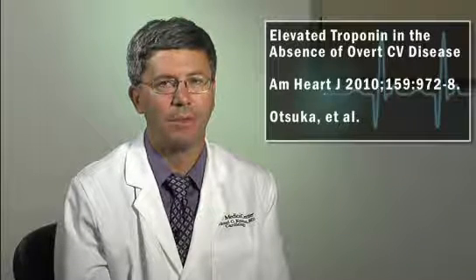The newer super sensitive assays, such as the high sensitivity troponin T assay that was used in the current study by Atsuka and colleagues that I will be discussing, are an order of magnitude more sensitive. In their study, published in the June issue of American Heart Journal, 1,072 Japanese men undergoing an annual company medical exam were included.